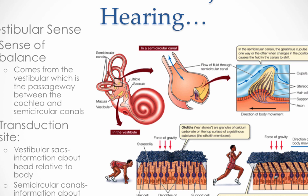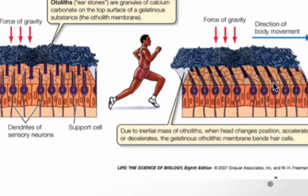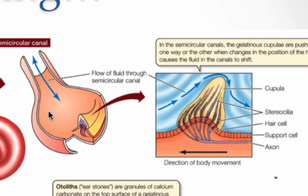Your ears are not just for hearing. Your vestibular sense — your sense of balance — is closely tied to proprioception and comes from the vestibular, which is a passageway between the cochlea and the semicircular canals. Transduction happens in two places: vestibular sacs give you information about the head relative to the body, and semicircular canals give you information about head movements and rotation of the body. The vestibular sacs have hair cells topped with calcium granules called ear stones — when you move, they shift, sending a message to the brain about which direction you're moving. The semicircular canals have a gel-like solution that moves when you move, also informing the brain of your position and direction. That's all for now — remember, psychology is flipping awesome.